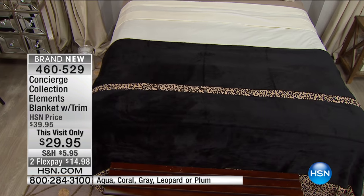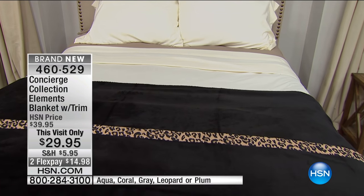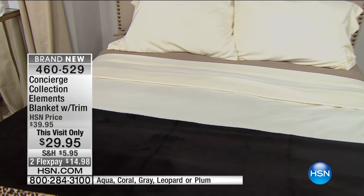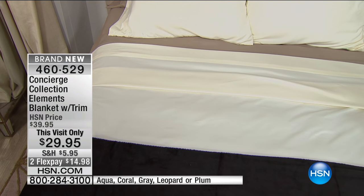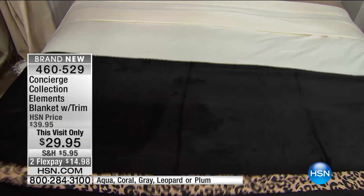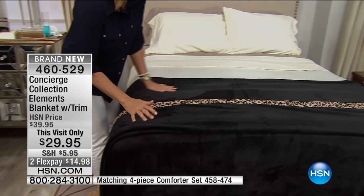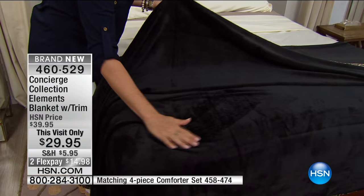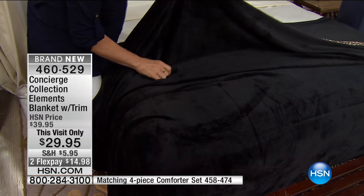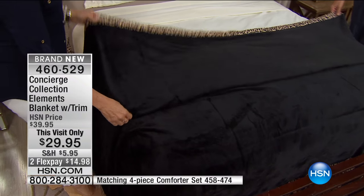There's nothing softer than this that we offer. And you know what happens with this blanket — as the weather tends to warm up, which it's starting to, this is what you'll go to. You can layer this on your bed, you can just have this as a blanket, or you can have it as the top of the bed. This is that beautiful black with the leopard trim — it's so soft, it's so yummy. The only one that's going to love it more than you is your pets.